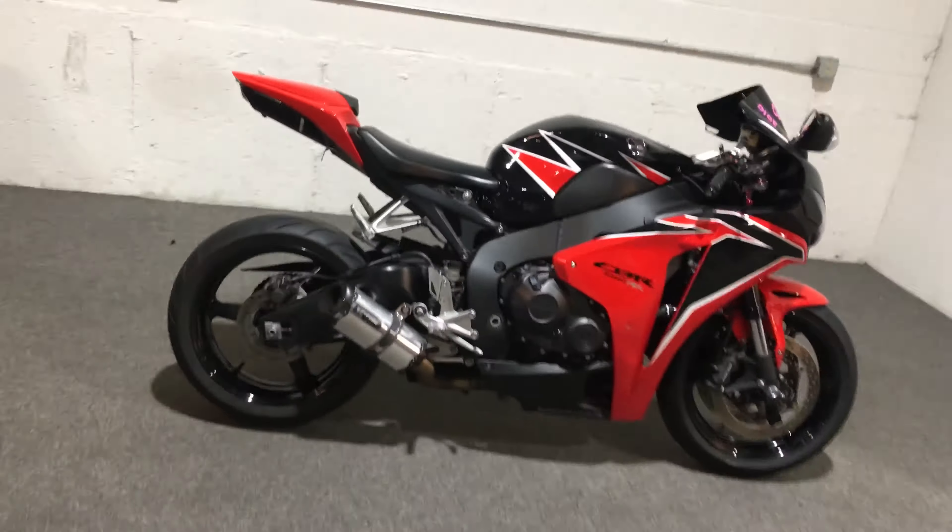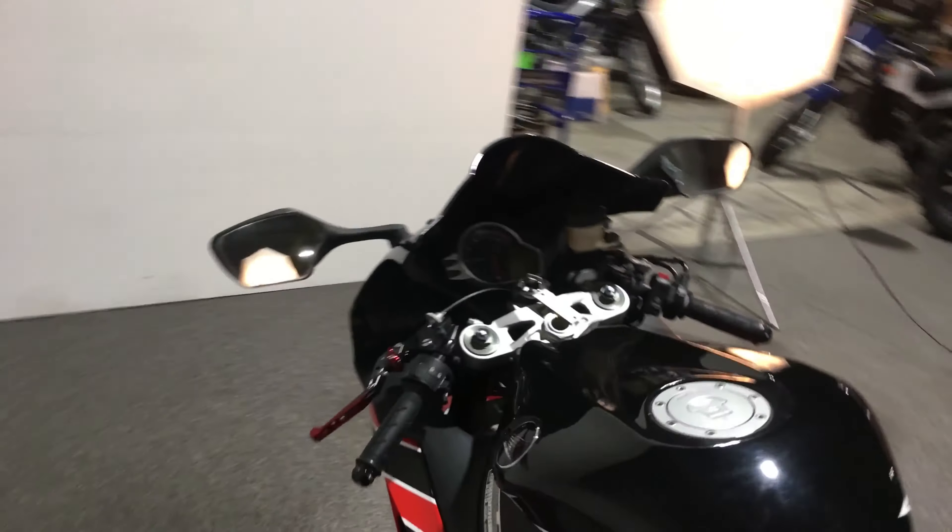Not bad — nice clean bike here at Moms South in Foxboro. If you want to find this bike on our website, you just take the last six of the VIN, which is 200-113, and punch it into the search bar.